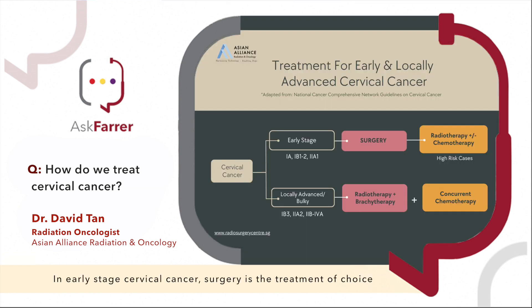In early stage cervical cancer, surgery is the treatment of choice, where the gynaecological surgeon will remove the cervical tumour together with the uterus, the fallopian tubes, the ovaries, as well as the lymph nodes in the pelvis.